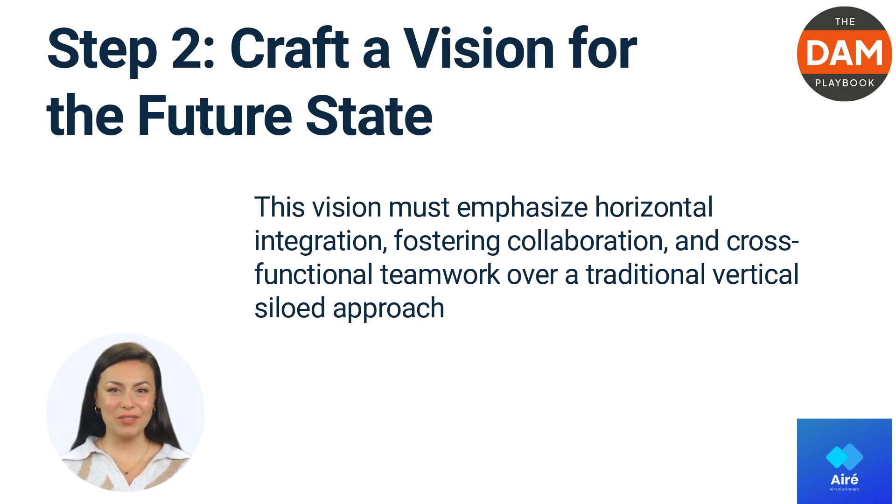Executing this shift may necessitate a cultural transformation within the organization, requiring strong change management skills from the project management team and business analysts.